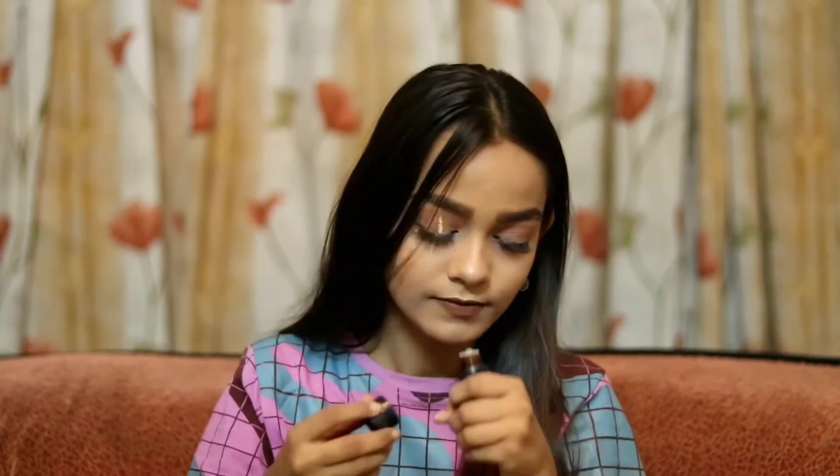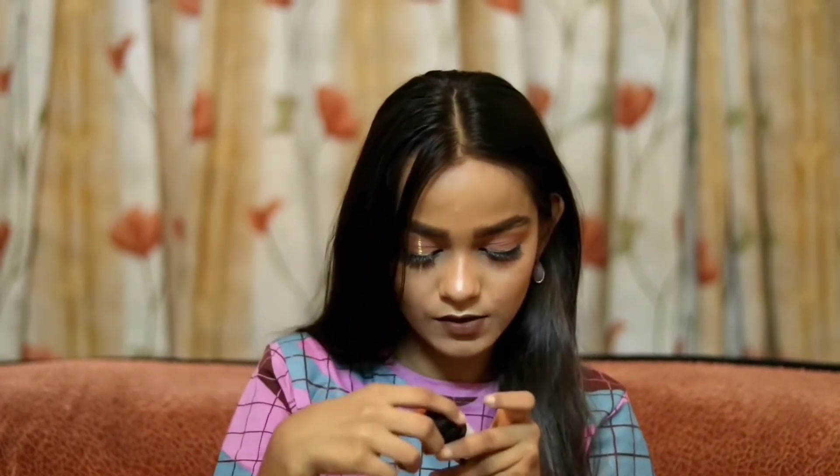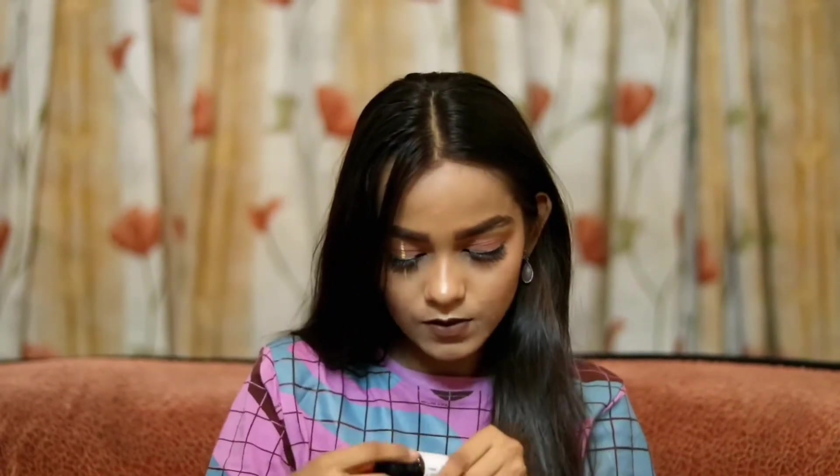Next up we have this Sweet Orange Essential Oil by Bath Candy. I felt like it was going to smell like orange — and it does. It has a really fruity and fresh smell, just like it says on the packaging. I'm going to put this in my diffuser.